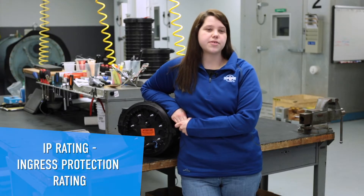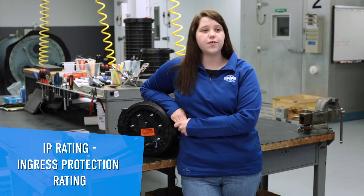Today we're in PLP's research and development lab to explain IP ratings and how they can help you select the right fiber optic closure for your application. An IP, or ingress protection rating, is used to define the levels of sealing effectiveness against foreign bodies such as solids and liquids. IP ratings are used to help define this for many products, but today we're focusing on how they impact the design, function, and selection of fiber optic closures.